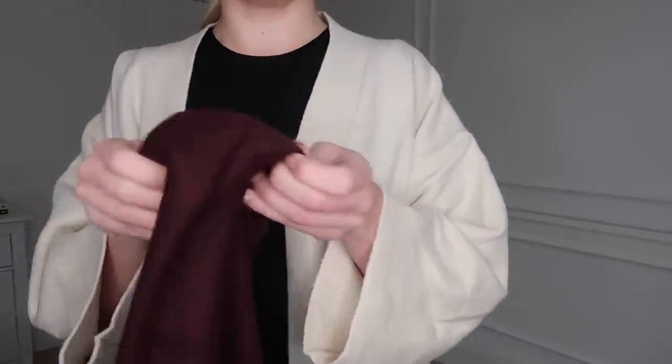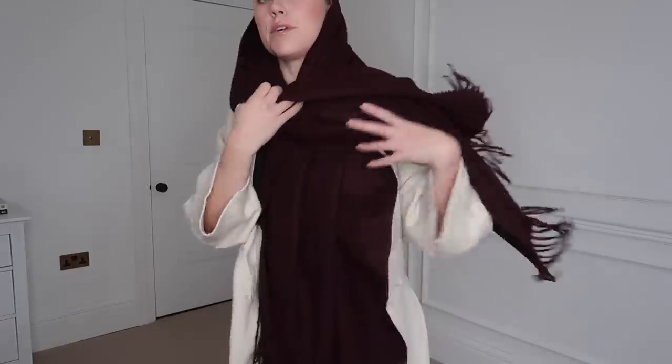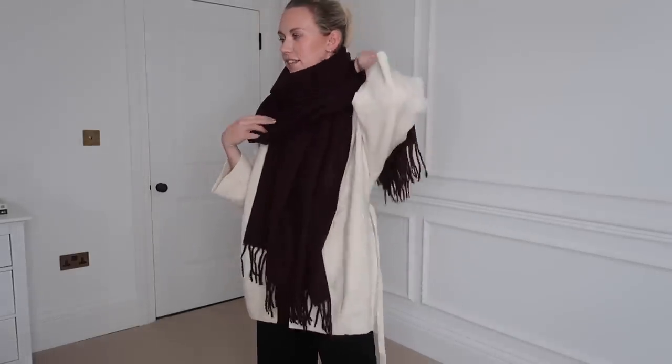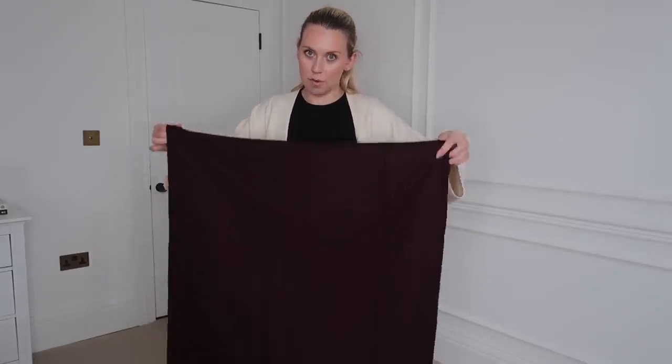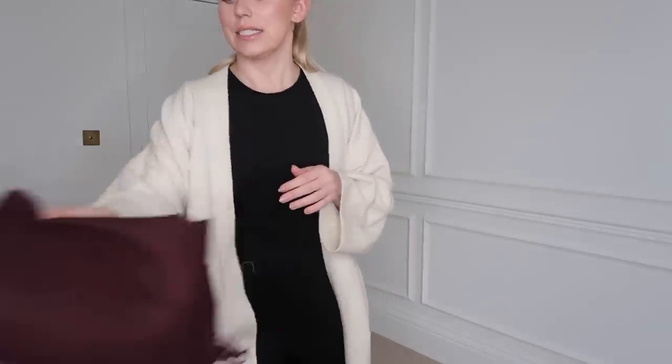I also picked up this gorgeous rich burgundy fringed scarf. I thought over the festive period it would be a really nice colour to wear, and I feel it's a good colour for autumn and winter generally — a rich Bordeaux. I love this colour. This was available in three colours: cream, a dusky pink, and this one. It was £29.99 reduced to £22. I'm undecided on whether to keep it because I actually got two scarves for Christmas — neither of them are this colour though.